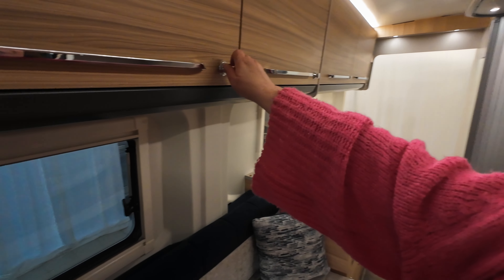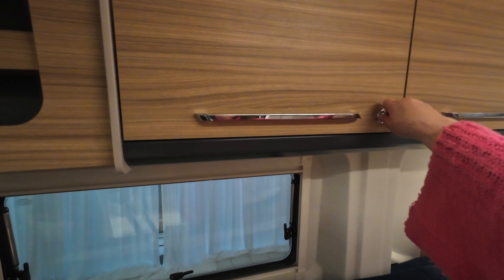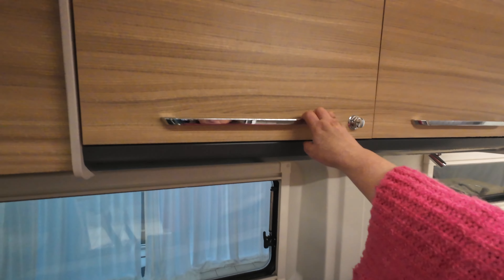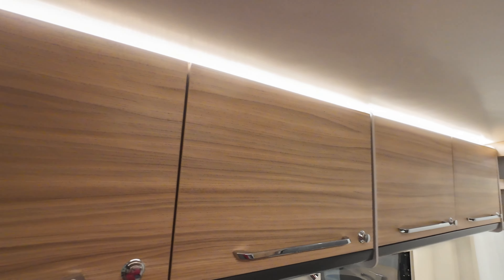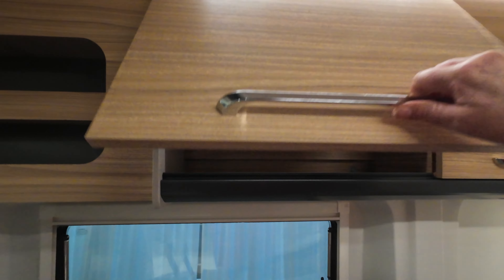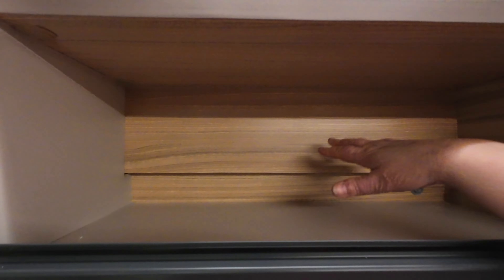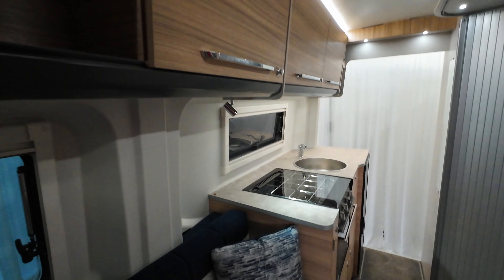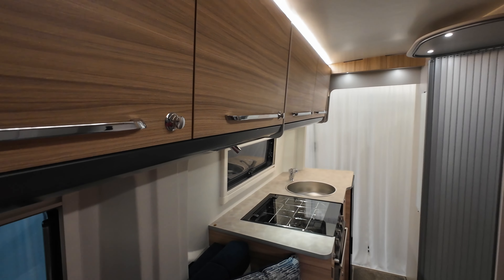You've got four big cupboards in a wood effect with a dark grey matte stripe at the bottom, and an LED strip up above. These cupboards are nice and deep and quite tall as well — four of those on the driver's side.